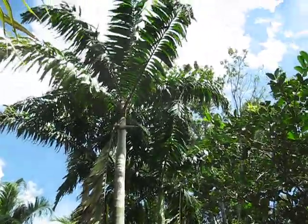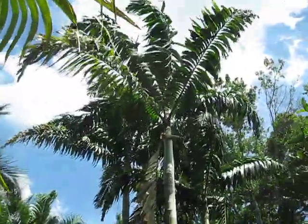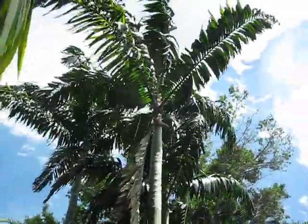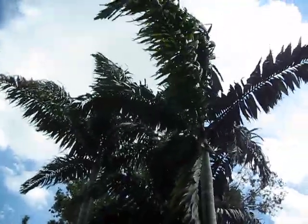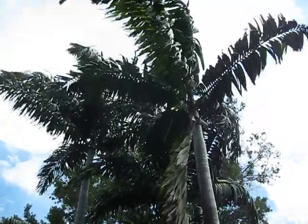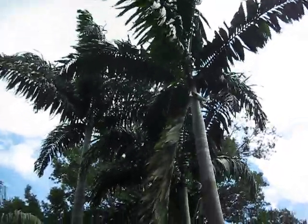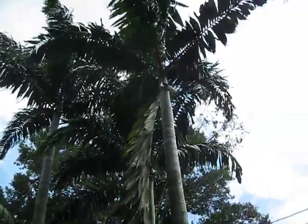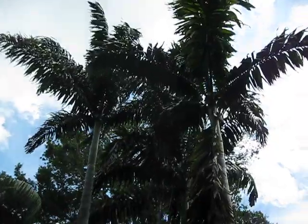Here's a set of three, what they informally call foxy lady palms. They're Wodyetia bifurcata crossed with some Veitchia species, of which I'm not knowledgeable of what species that is or would be. From what the owner was telling me — who happens to be my neighbor, since I've run out of plants to shoot in my own yard — so I'm shooting my neighbor's palms.